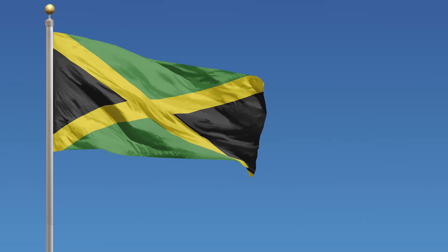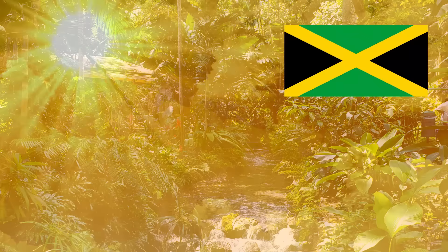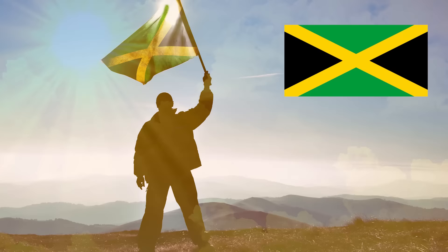But by far the best colour-related flag fact is about the flag of Jamaica. Jamaica is the only country in the world whose flag does not have any of the colours red, white or blue. Instead, it has green and black with a gold saltire. The green represents the land and the lush vegetation of the island. The gold represents the wealth of the country as well as the golden sunshine. And the black represents the strength and creativity of its people used to overcome difficulties.